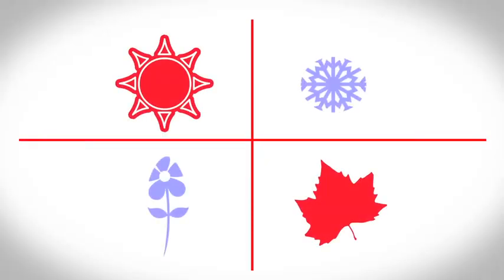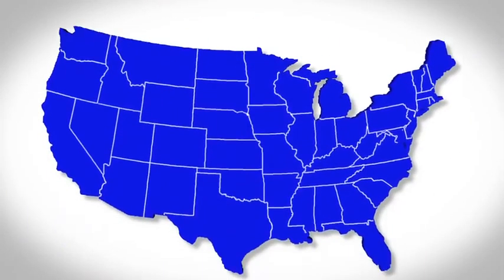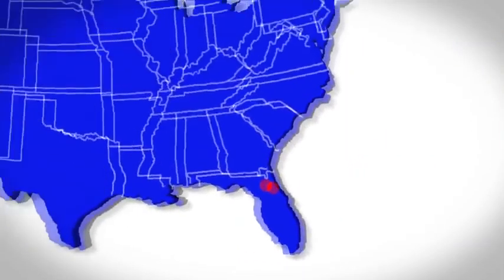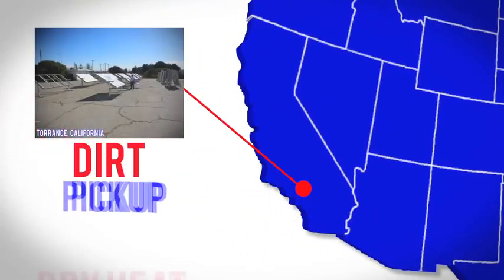The climate here is unique, and we get all of the seasons. Contrast that with one of our exposure sites in Glen St. Mary, Florida, where we can quickly accelerate mildew and algae growth. If we went to Torrance in Southern California, we would get dirt pickup in that plant environment.